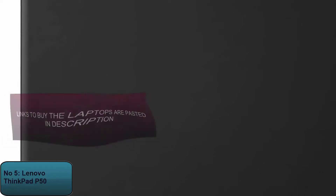To buy the Lenovo ThinkPad P50, see the description of this video.